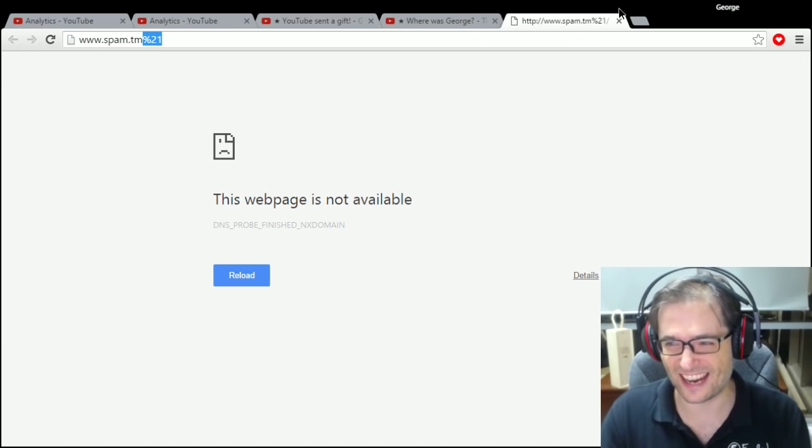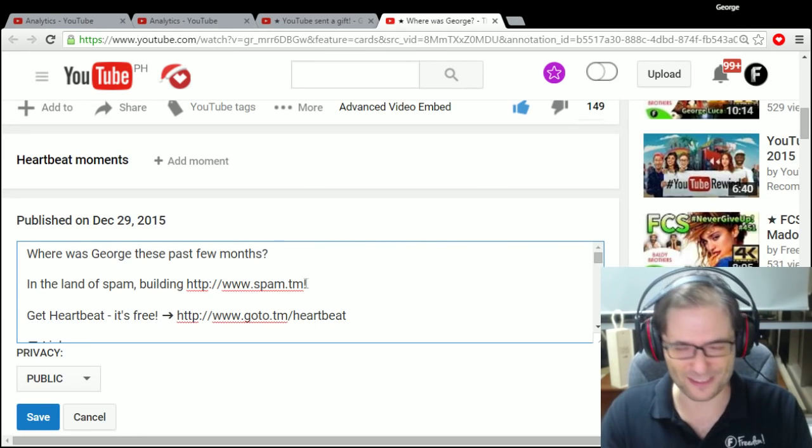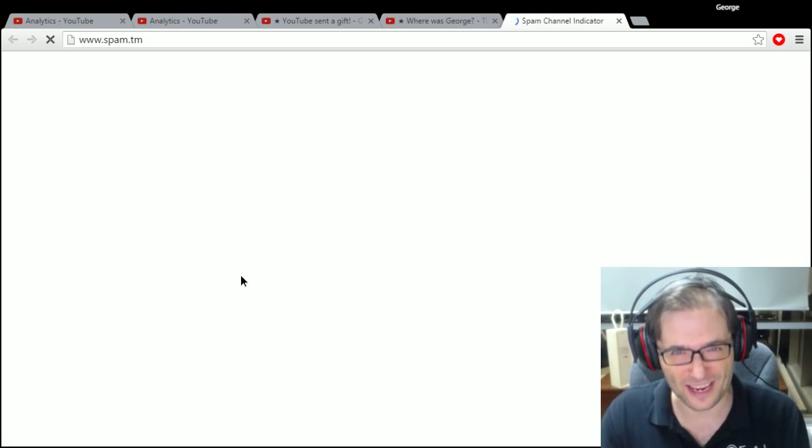Why does it do that? I don't know — sounds like a bug. Hey YouTube, can you fix it please? So in the meantime, all you do is add a space like that, and then when you click it, it goes to the right website.